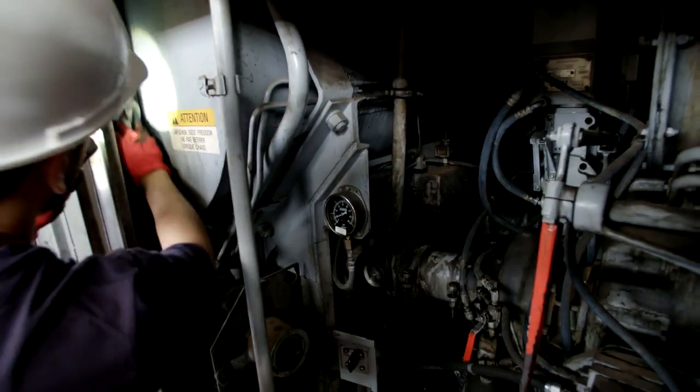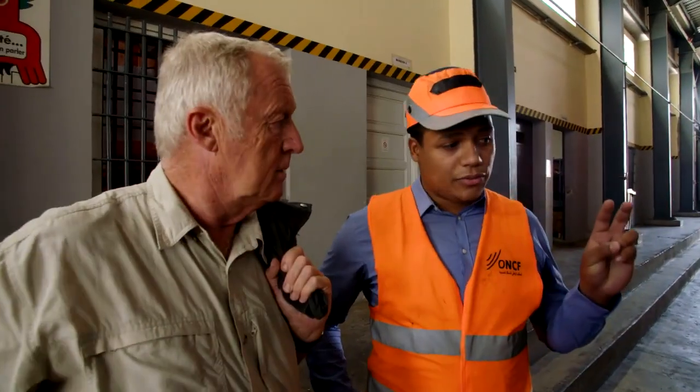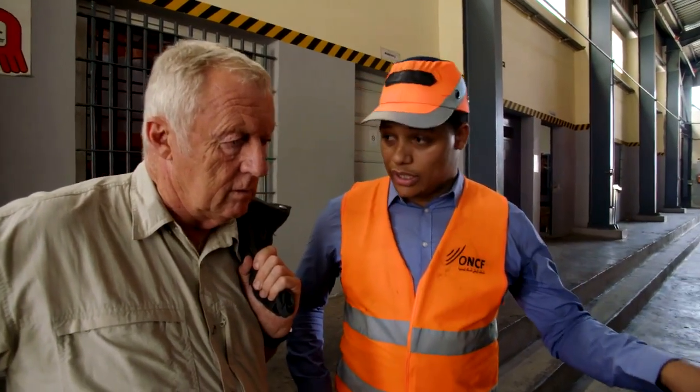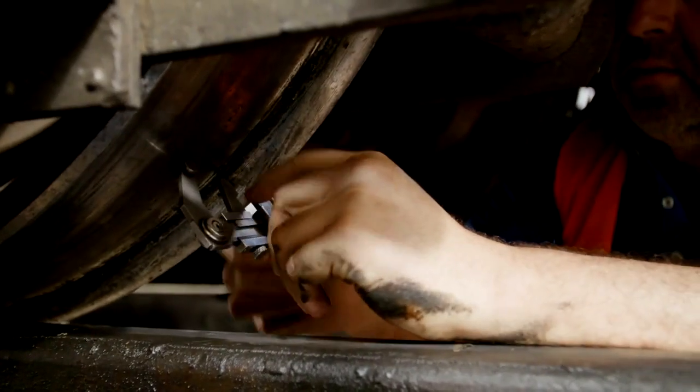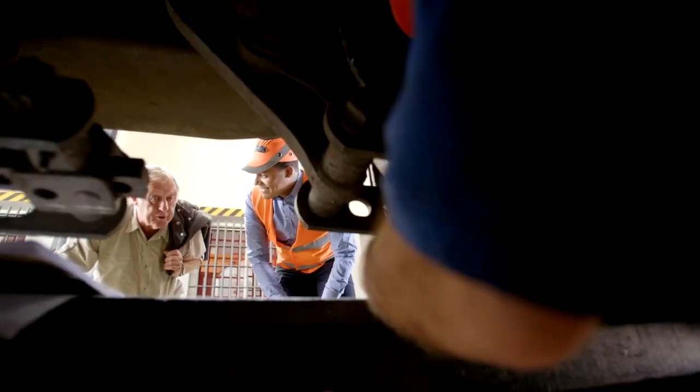The checks and tests we are doing now are to guarantee safety and functional reliability. So for safety, we are measuring the wheels — guaranteed that all the wheels are correct. That's done before each trip.